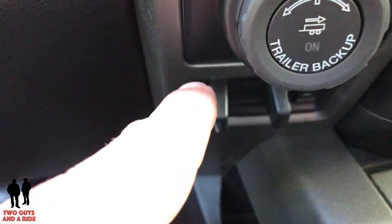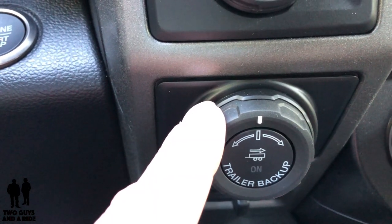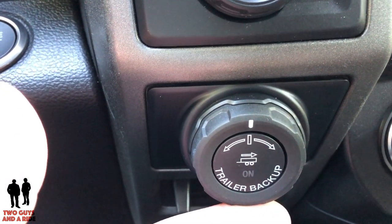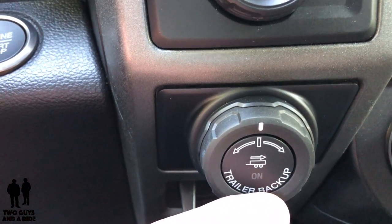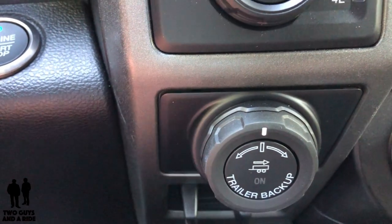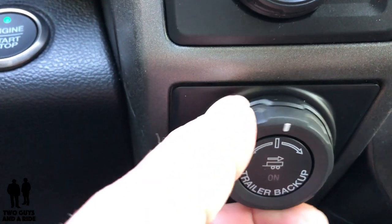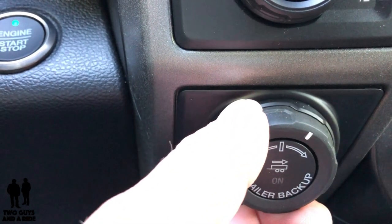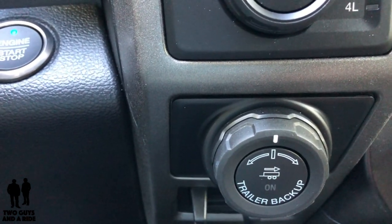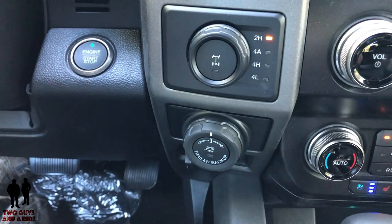There's a trailer brake control down here. This comes with the Co-Pilot 360 Assist Plus — I believe it's an 802A upgrade on the Raptor. If you're not good at backing up trailers, you're really going to like this. You make some markings on your trailer and put in some measurements, and when you're ready to back up, you turn this knob instead of the wheel in the direction you want the trailer to go — and it automatically adjusts the steering wheel to make the trailer go that direction. I think that's a really neat feature, and I've not seen it on any other vehicle besides Fords.